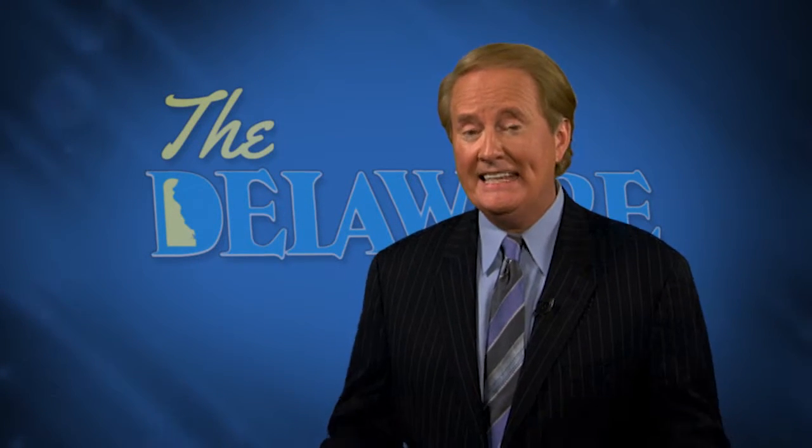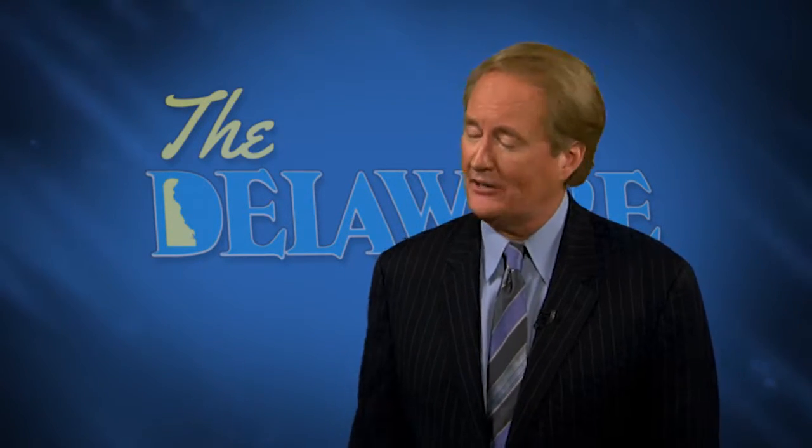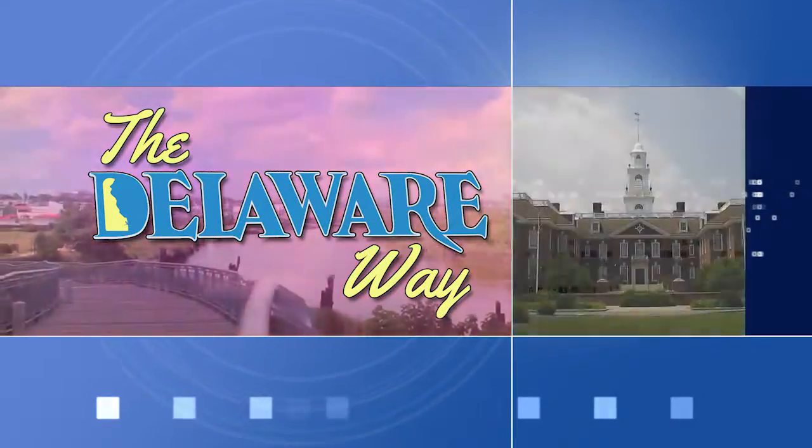What is the Coastal Zone Act, and is it keeping business from Delaware? And a Delaware history fact you probably didn't know. This is The Delaware Way. Welcome to The Delaware Way, I'm Larry Mendte.